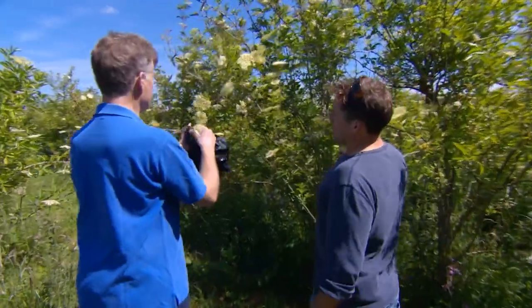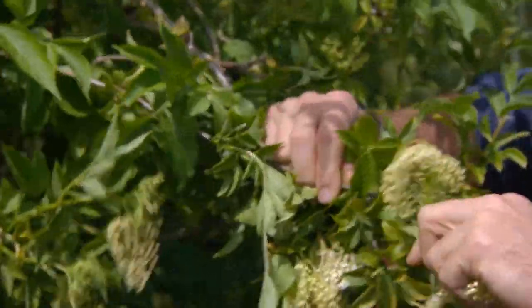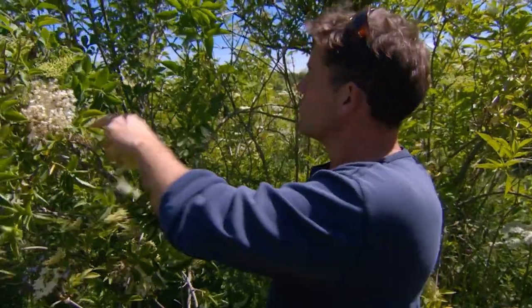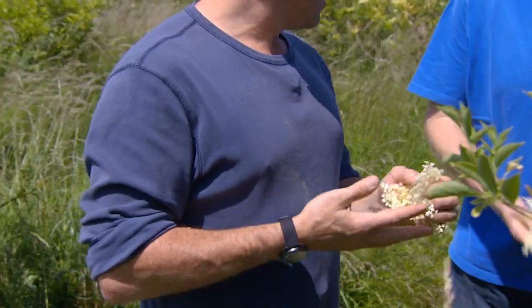What you do is pull them down and just rip the flowers off one after the other. And you want the flowers, not the little buds? Don't want the buds — that's for next week. Beautiful smell. But they're absolutely covered. Yeah, this is what makes the flavour — the lovely yellow pollen.